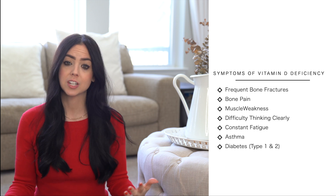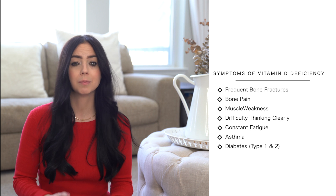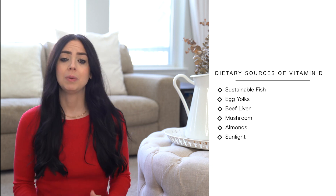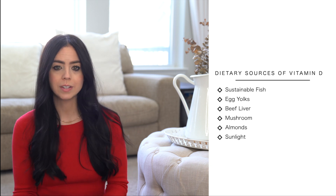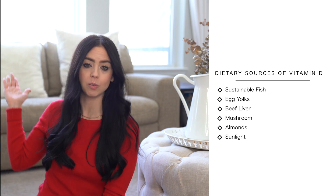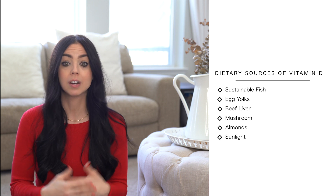Widespread vitamin D deficiency has also been linked to other epidemics such as autism, asthma, and diabetes, both type 1 and type 2. Some of the best dietary sources of vitamin D come from things like sustainable fish, egg yolks, beef liver, mushrooms, and almonds. Another wonderful way for children to get vitamin D is to spend time outside getting sunlight, which will aid in the absorption of calcium and boost immunity.